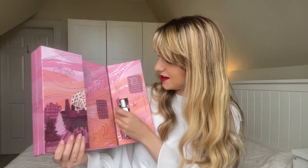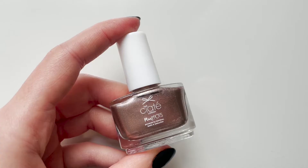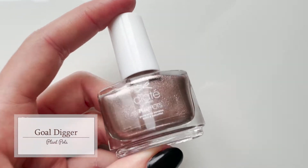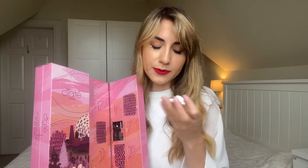Day number eighteen says 'think it, want it, set it,' and this is in the shade Gold Digger. It's a gorgeous, beautiful shade that almost looks like a nude for my skin colouring — a shimmery opaque nail polish. I feel like it's very daytime appropriate but has a bit of a luxury twist to it, adding a bit more glamour and elegance. Really, really beautiful shade.